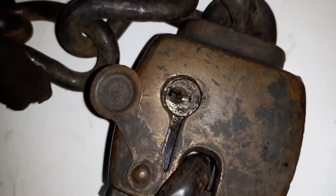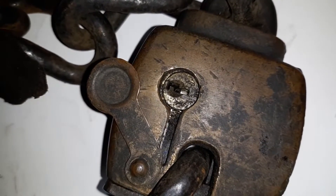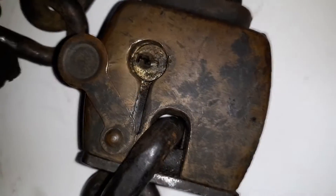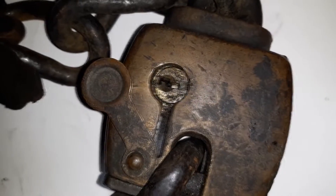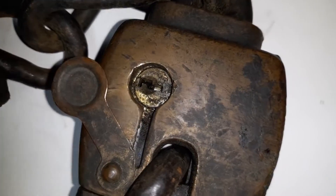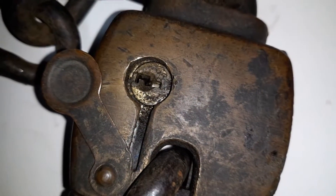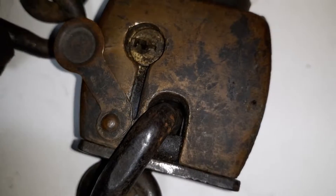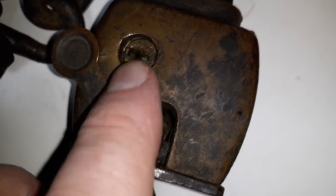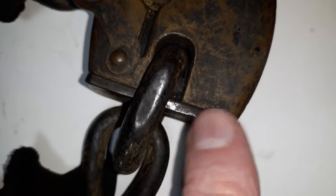And there is the Corbin lock. When I've seen these locks taken apart, the Corbin lock actually looks more like a lock from a door. And what happens is that when you pick it, this moves down and this plate comes out.